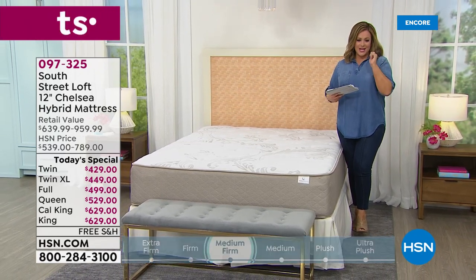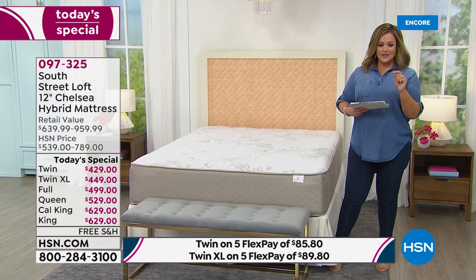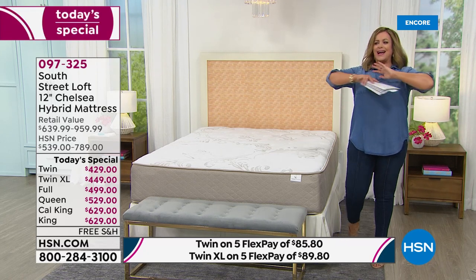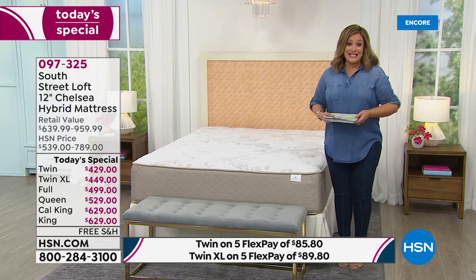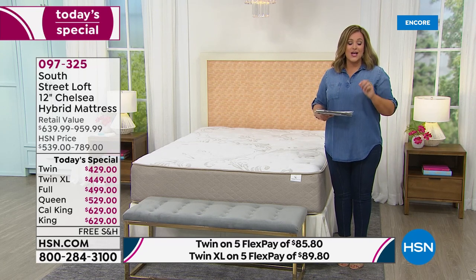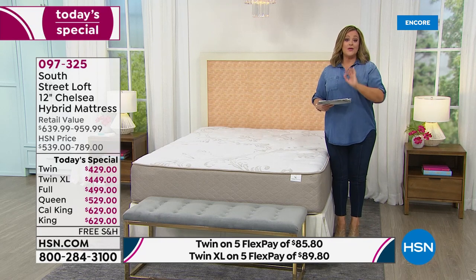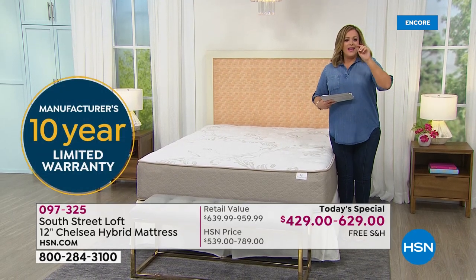The twin starts at $429, twin XL $449, queen — typically our most popular — at $529. King and California king at $629. Every single South Street Loft mattress has become a customer pick, so shop with confidence. It comes with free shipping and handling, a 10-year warranty, is made in the USA, and has certified CertiPUR materials.